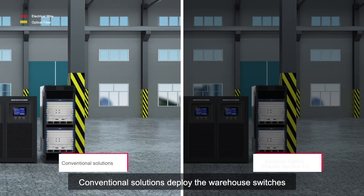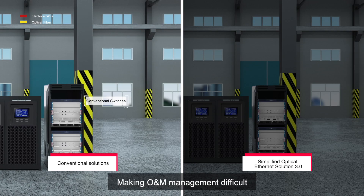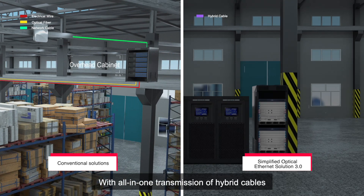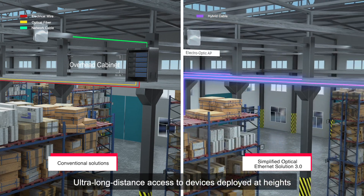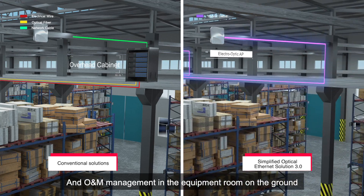Conventional solutions deploy the warehouse switches on the overhead cable trays, making OM management difficult and resulting in poor wireless coverage. With all-in-one transmission of hybrid cables, Simplified Optical Ethernet Solution 3.0 enables ultra-long distance access to devices deployed at heights, and OM management in the equipment room on the ground.